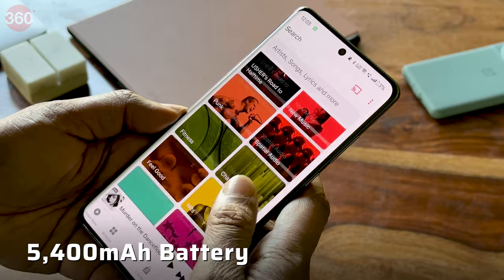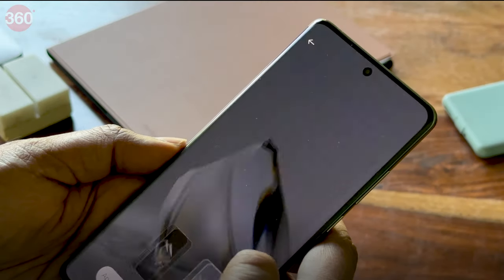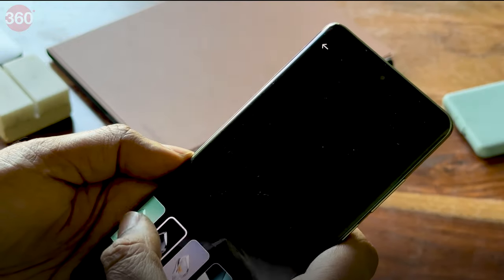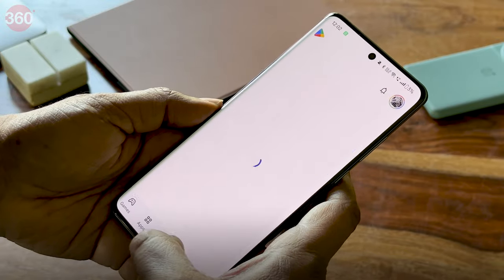The phone's 5400mAh battery manages a solid 28 hours and 6 minutes in our standard video loop battery test, which was well above expectations for a smartphone both at this price point and above it. For daily usage, I easily managed around 9 hours of screen-on time, or about a day and a half of heavy usage.